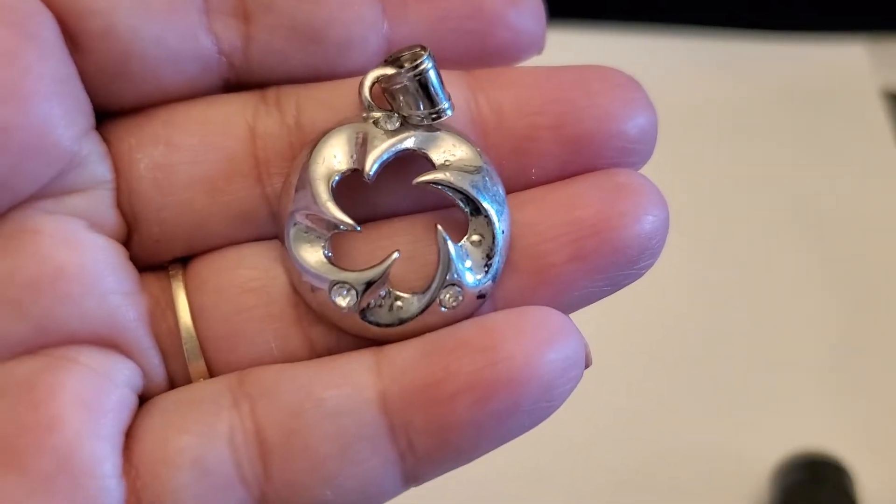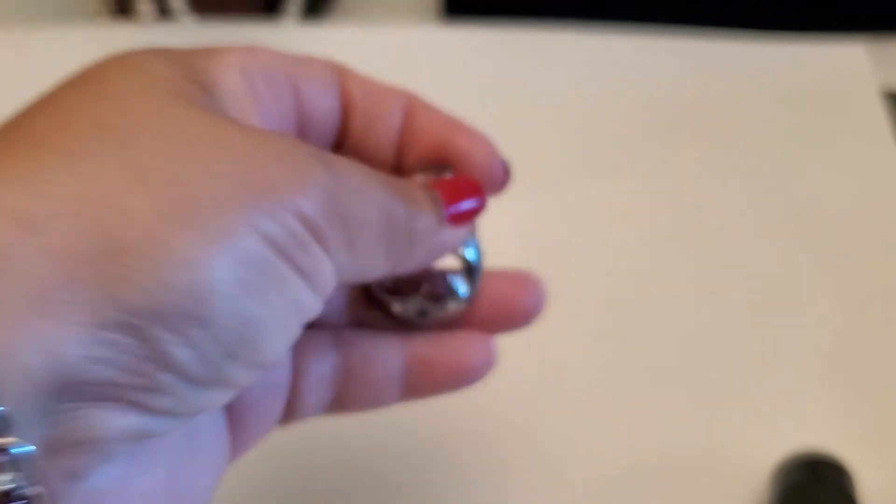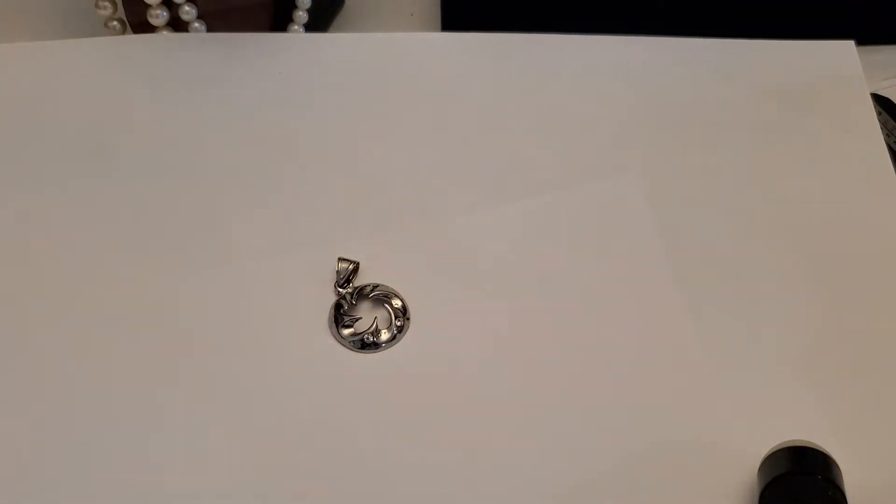This is Cindy, welcome back to my channel. I'm gonna do the part two to the Goodwill blue box. This one's like another craft item and that one will be free if anybody wants that one.